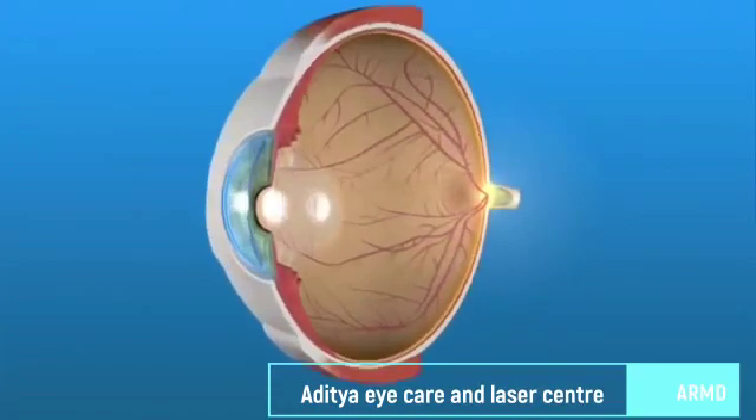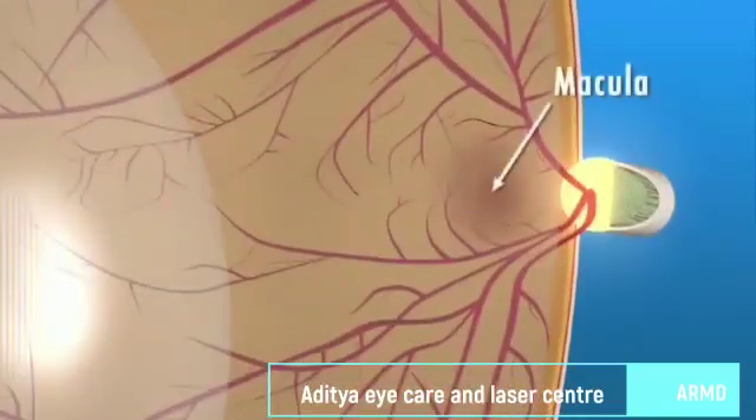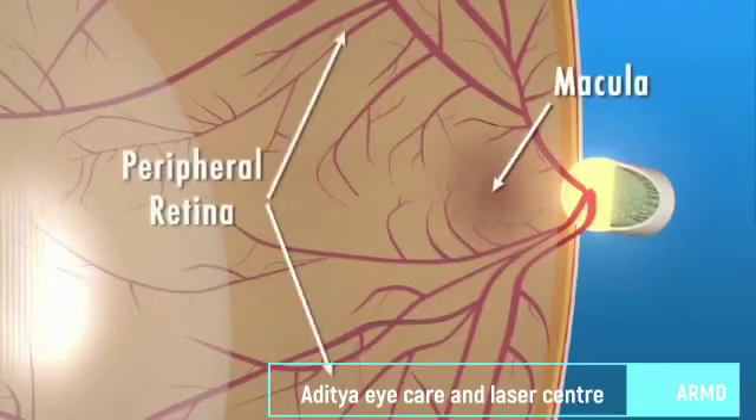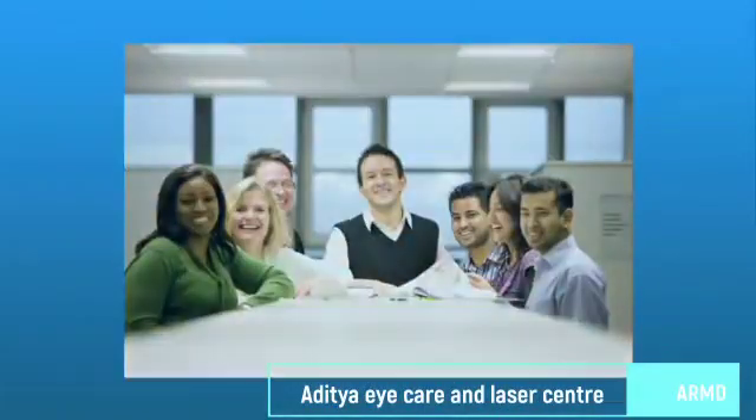The retina has two areas: the peripheral retina and the macula. The macula is a small area at the center of the retina. The peripheral retina is the large area surrounding the macula, and it gives us our side or wide-angle vision. It is the macula that gives us our pinpoint vision and allows us to see details clearly, helping us to do things like drive, read, or recognize a face.